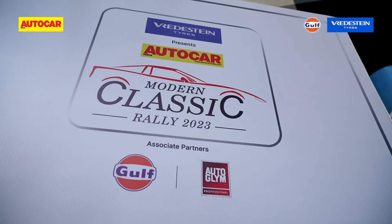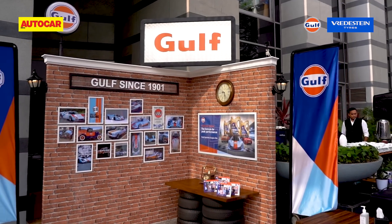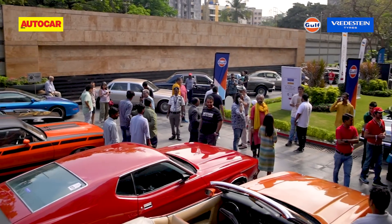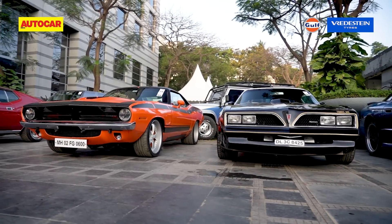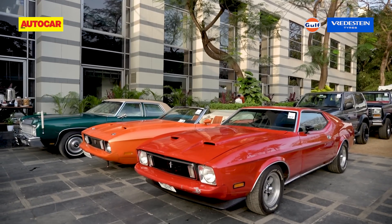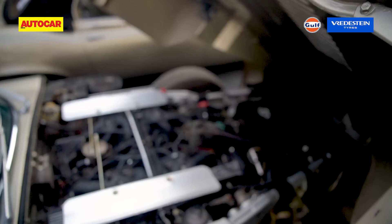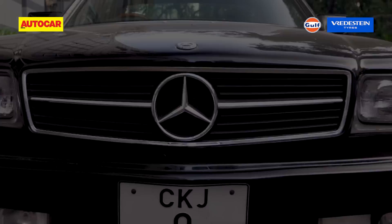Organized by Autocar India and presented by Vredestein Tyres in association with Gulf Oil and Autoglym, the lineup includes 55 landmark cars and a dozen or so era-defining bikes — a collection that would make any automotive museum proud. There's just so much to see here: cool designs, brilliant little details, fantastic dashboards, loads of different engines, and of course exhaust notes.